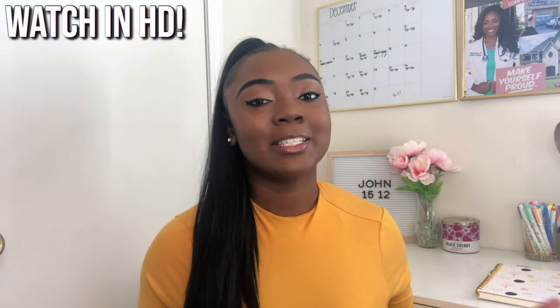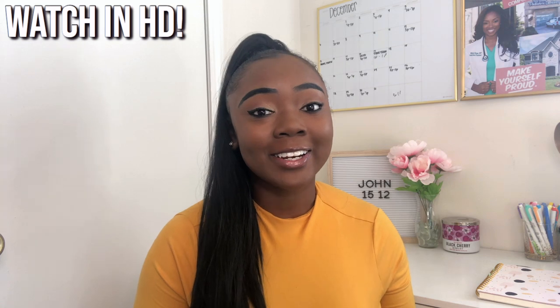Hey y'all, it's Charlie. Thank you so much for clicking on this video. It's been a while since I filmed a sit-down video other than the one thanking you guys for 5,000 subscribers. I really appreciate each and every one of my subscribers. Y'all already know I hate long intros, so let's jump into the video. Today I'm going to be doing some nursing school supply essentials. I'm really excited to help you guys out because a new semester is starting.